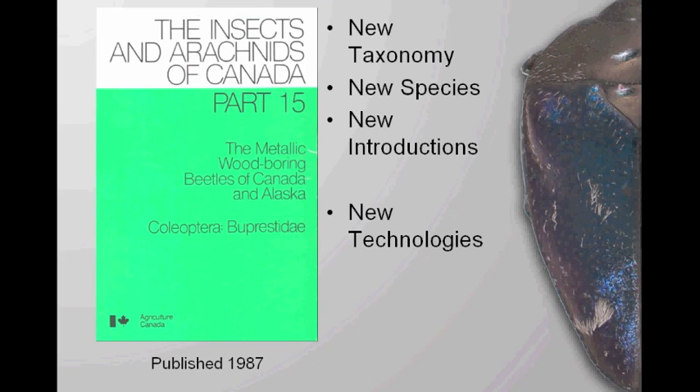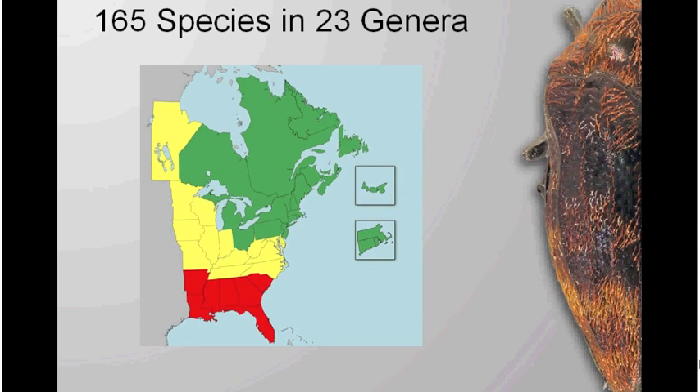The book is great — it's got lots of illustrations, but they're line drawings, so you don't get the full color of these really vibrant insects. I'll have different species up on the side just to give you an idea of some of the things we're working with. Our new field guide includes 165 species in 23 genera.